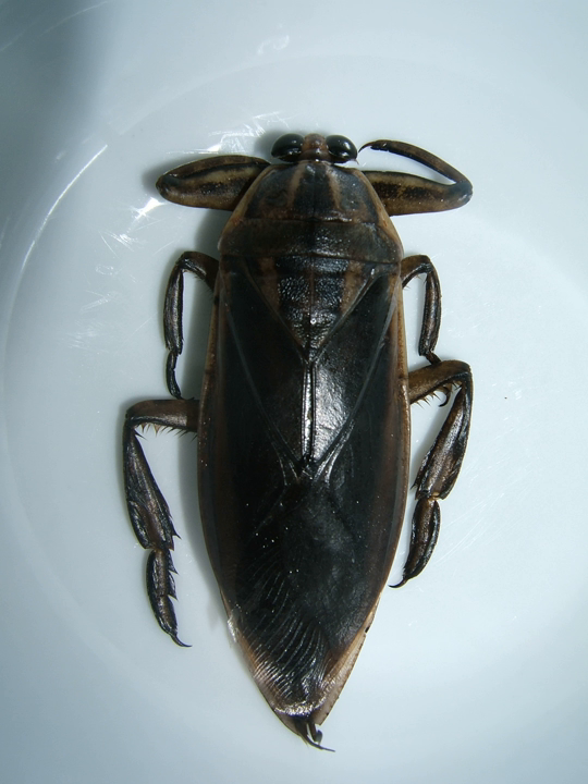Lethocerus indicus is a giant water bug in the family Belostomatidae, native to South and Southeast Asia, as well as Southeast China, Korea, the Ryukyu Islands and New Guinea. It was originally described as Belostoma indicum but is no longer placed in that genus.